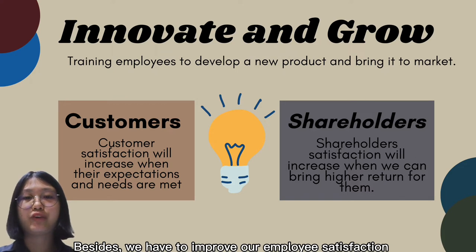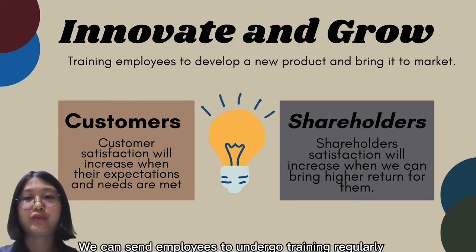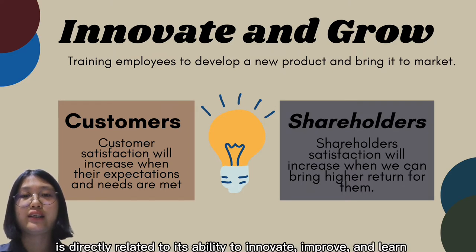We must improve employee satisfaction and technical skills in terms of the ability to innovate and grow. We can send employees for regular training to develop new products and bring them to market, since the value of a company is directly related to its ability to innovate, improve, and learn.